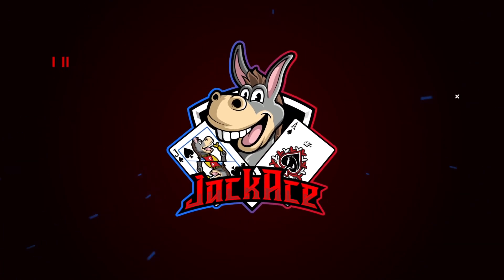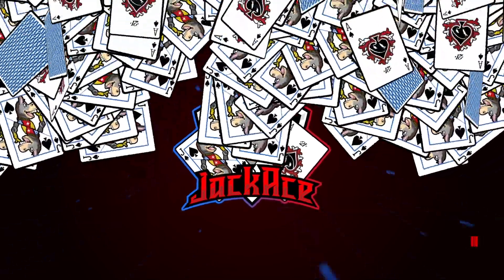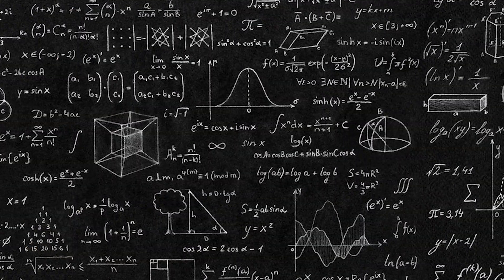It's six to five — time to talk about six to five blackjack. What up donkeys, Jack Hayes here with jackays.com, where we talk about my three favorite topics: gambling, crypto, and math.